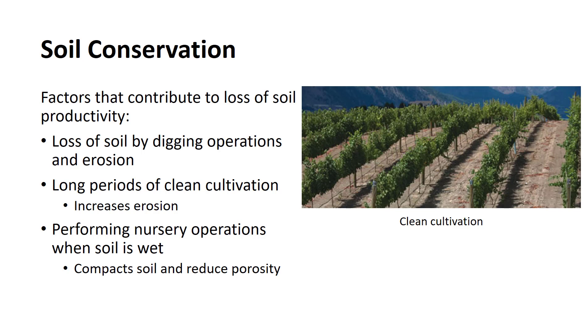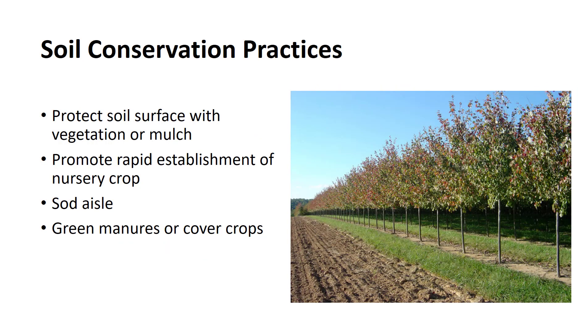The effects of raindrops or sprinkler irrigation water hitting the soil is the first step in water erosion. Performing field operations when the soil is wet is often necessary in field production nurseries, especially in the spring. This practice will compact the soil and reduce its porosity. Little can be done to prevent the loss of nursery soil that is sold as part of the product, other than to change to a container production system or to produce bare root plants. However, much can be done to minimize the loss of nursery soils by erosion and to maintain or improve soil structure.